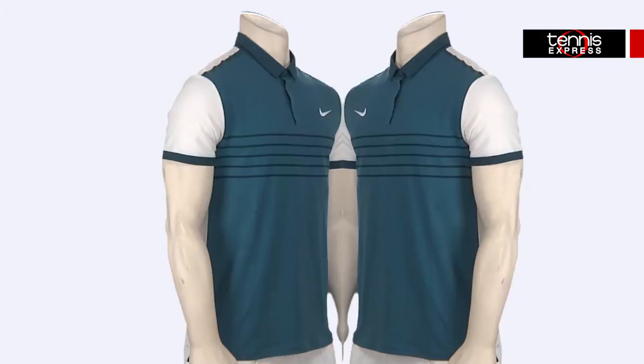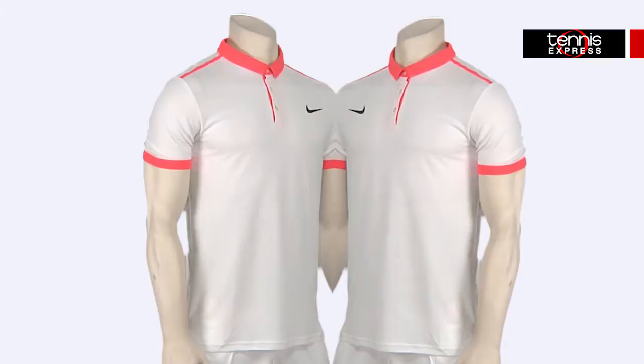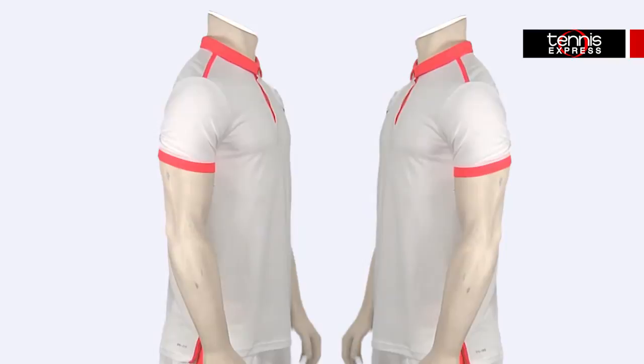Roger will be wearing his Nike Advantage Premier RF Tennis Polo. For his day sessions, Roger will be sporting the Radiant Emerald Polo, whereas for the night sessions he'll be wearing the white and hot lava. These lightweight shirts will be keeping Roger dry on court with their dry fit fabric.